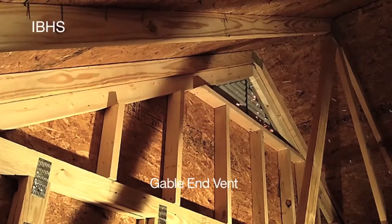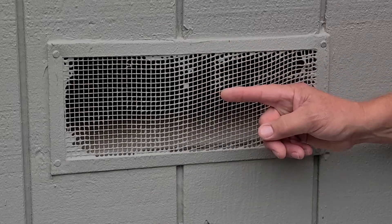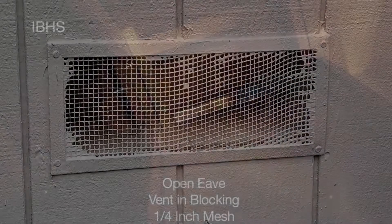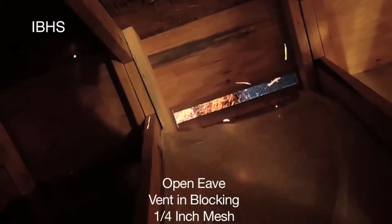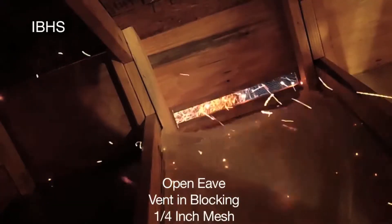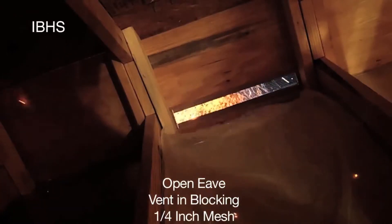Take a look at this gable vent, which uses louvers to keep out the rain but has no screen. You can see the wind-driven embers easily entering into the attic space. It is evident that this vent was never designed to keep out burning embers. Many older vents use what they call quarter-inch screen, meaning each opening is one quarter of an inch. As you can see here, embers are easily penetrating this quarter-inch screen, and some are landing still burning. Embers like this can result in a home burning from the inside out.